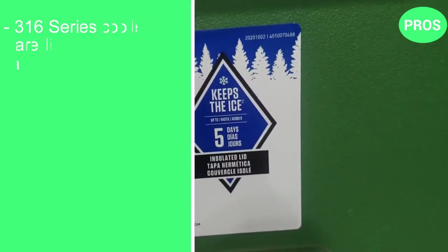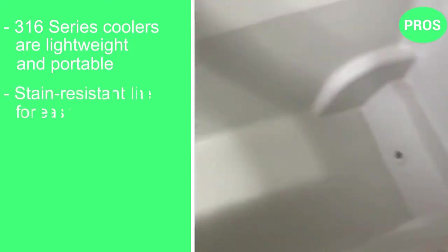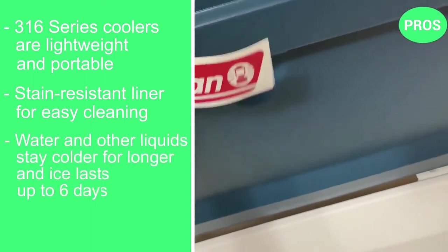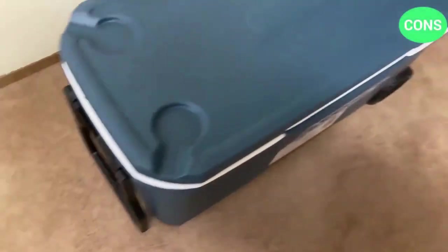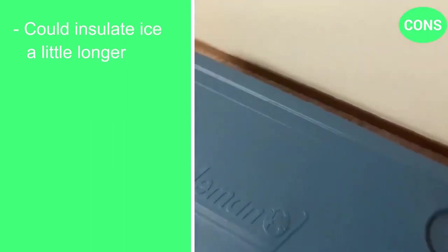The pros are: the 316 series coolers are lightweight and portable, it has a stain-resistant liner for easy cleaning, and water and other liquids stay colder for longer with ice lasting up to six days. The only con is that some other models retain ice for longer periods.